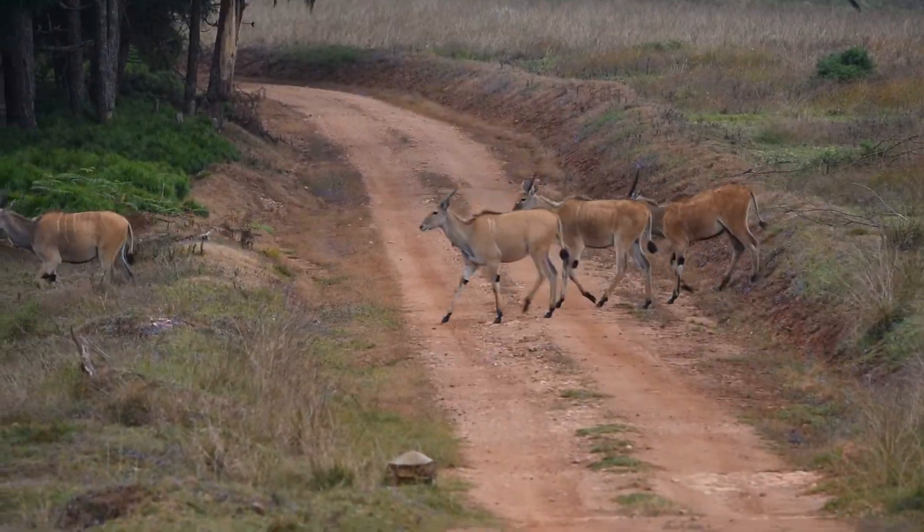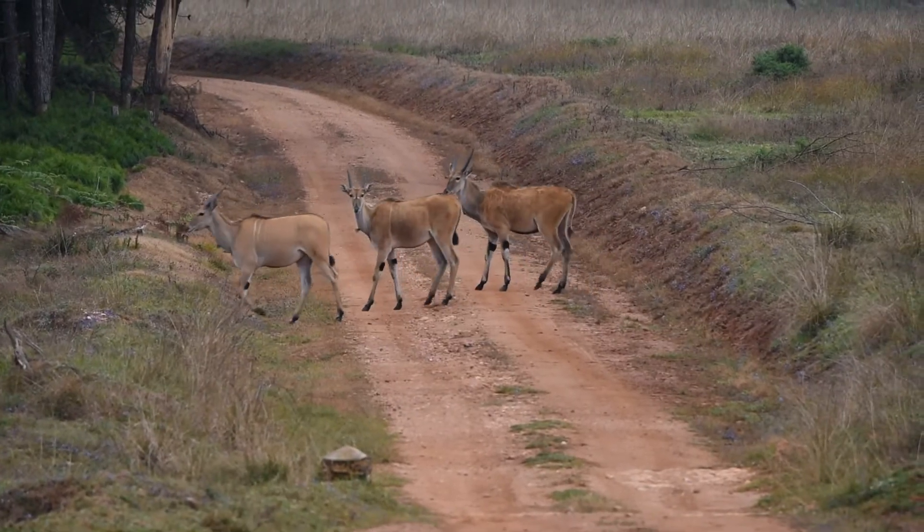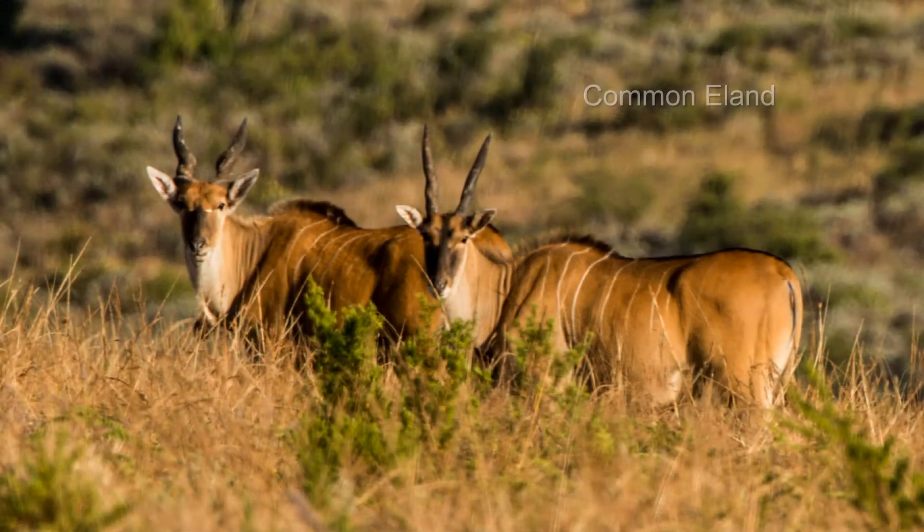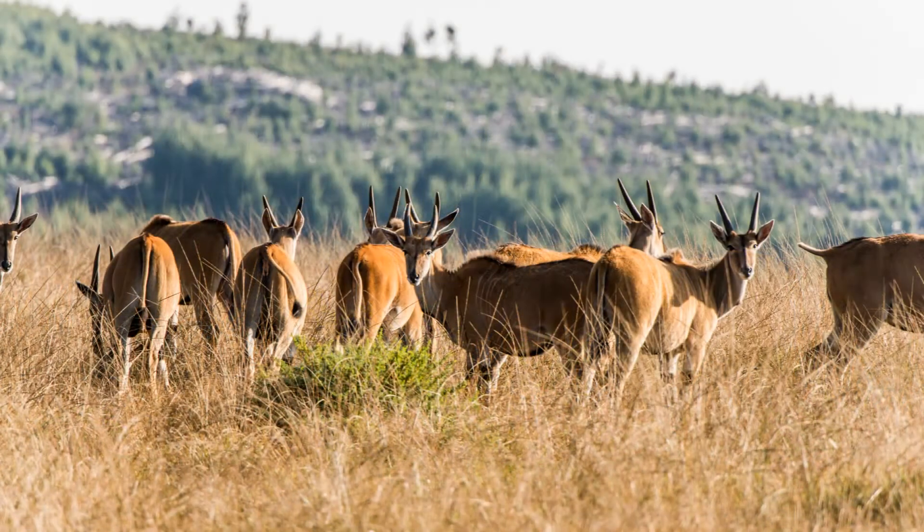The roan are not the largest antelope on the plateau — that honor goes to the eland. Males can weigh in at 2,000 pounds and stand six feet at the shoulder. The females are smaller, weighing up to 1,200 pounds and standing five feet at the shoulder.